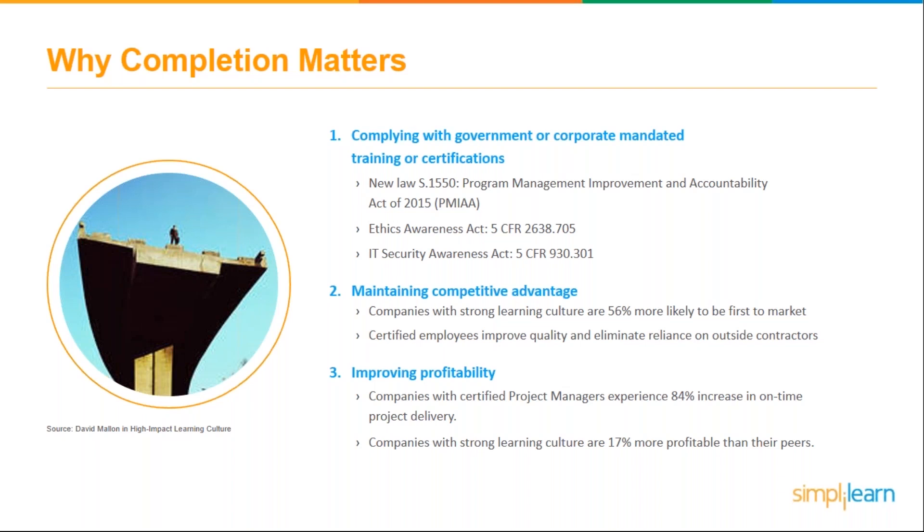Some situations make completion 100% necessary. When training or certification is part of a corporate directive or a government mandate — common in highly regulated industries like banking, healthcare, and insurance — completion is expected. For example, the Program Management Improvement and Accountability Act requires that those working in those courses have 100% completion for certification. Same with the Ethics Awareness Act and the IT Security Awareness Act.